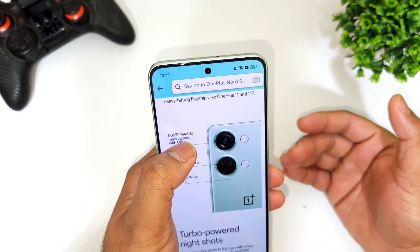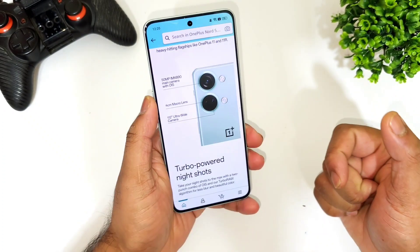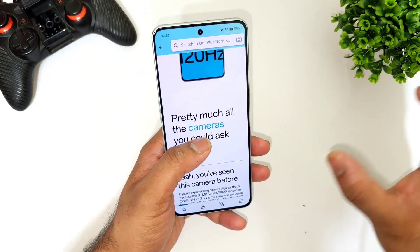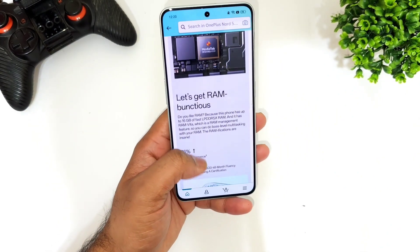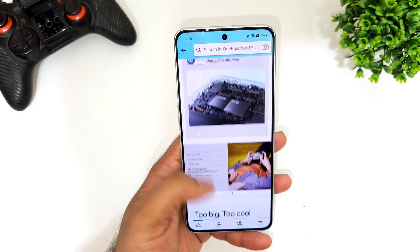The OnePlus Nord 3 comes with the IMX 890 sensor, which is a pretty good camera sensor. Overall, in terms of specifications and price, it's a really great deal at 33,999 rupees.